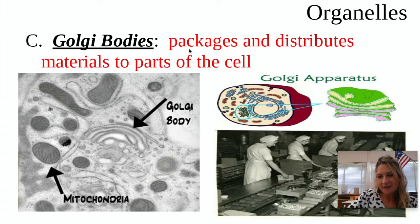Golgi bodies — think of it like a little tiny factory. It packages and distributes material to all parts of the cell. It looks a little similar to the ER, but the ER will be outside of the nucleus. Golgi bodies are kind of like little stacks, almost like little pancakes — and that's the Golgi.